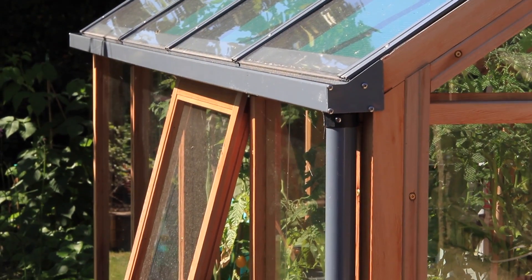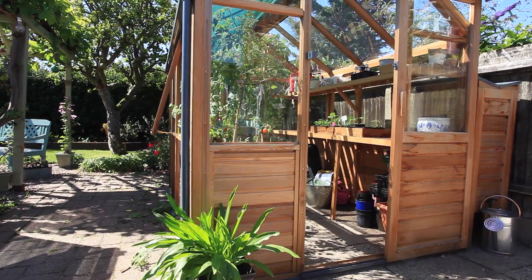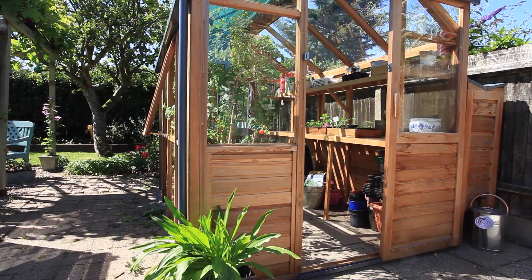My husband and his friend put it together in absolutely no time. The instructions were clear, concise, and absolutely to the point. Having recently moved house, we're making the garden our own, and this naturally included the greenhouse.